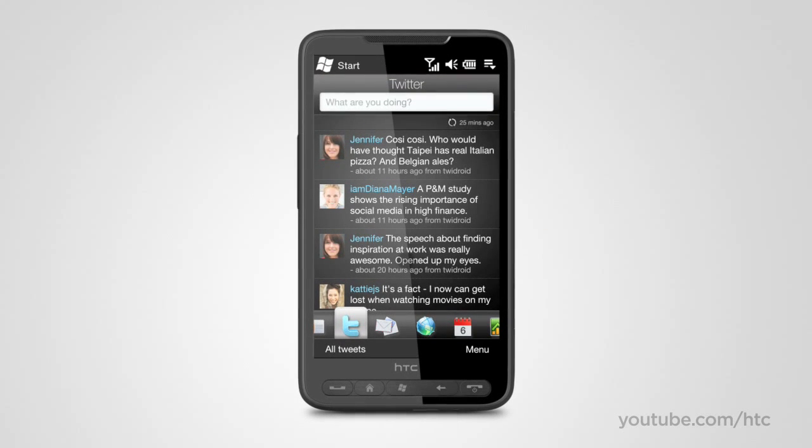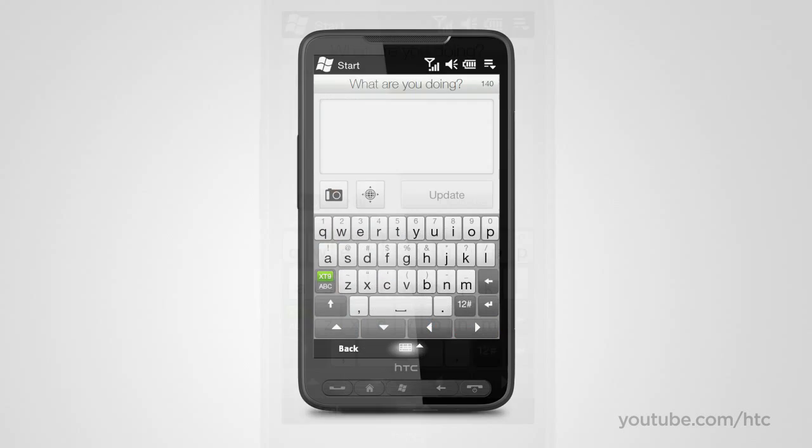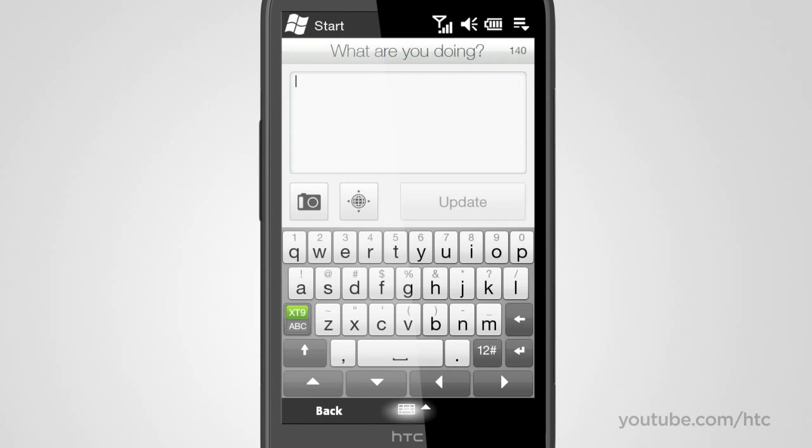Keep track of everyone's Twitter updates on the expansive display. Easily dive into a conversation or share your own thoughts and pictures. You can even post your precise GPS location with a couple of taps.